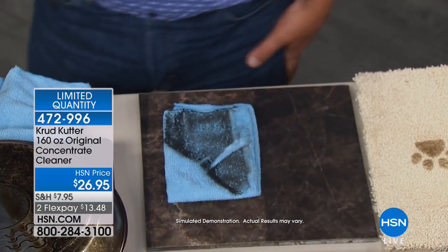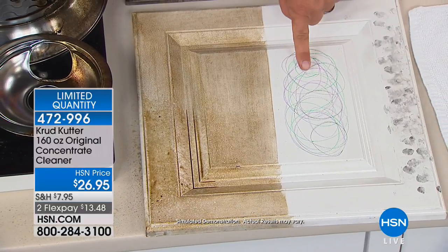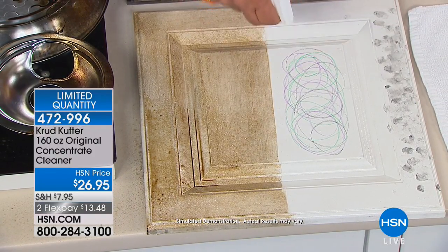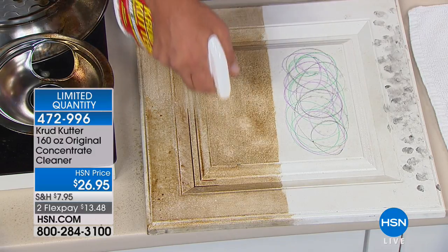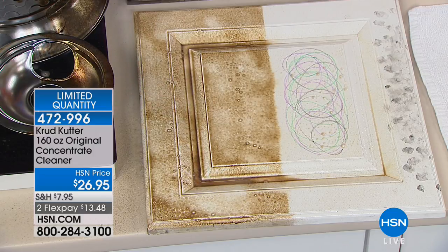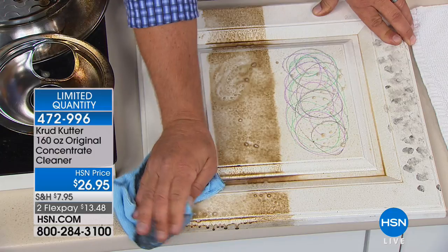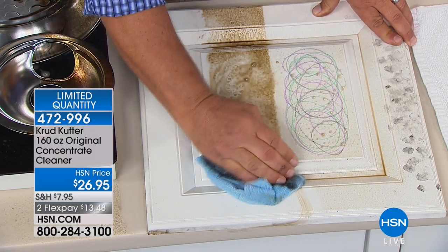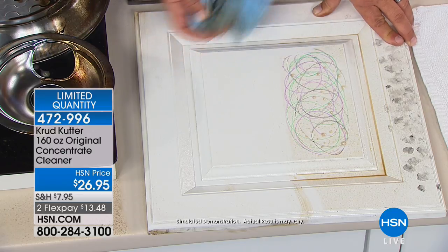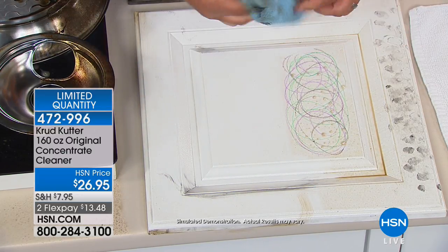Cooktops, countertops, cabinet doors, sneakers — even crayons on a cabinet door if the kids get creative. Cooking grease and oil builds up on kitchen cabinets over time. Spray on Crud Cutter and look at how it breaks that down. Just with a cloth, it breaks down on contact, helping to easily remove it from any surface — porous or non-porous.